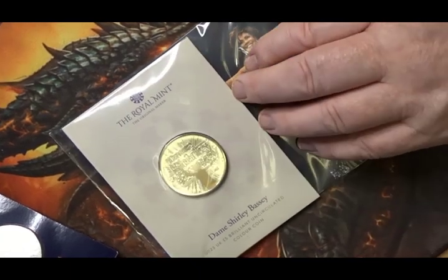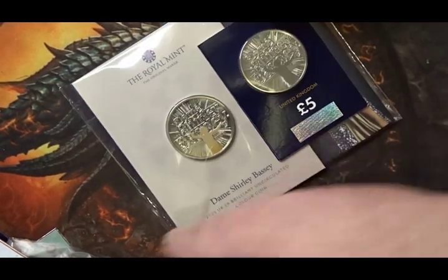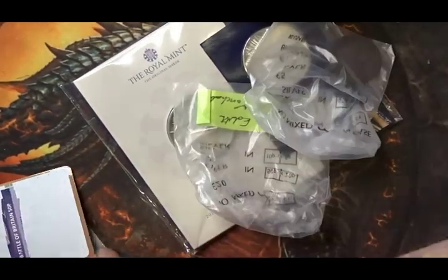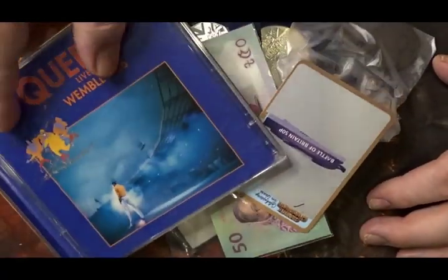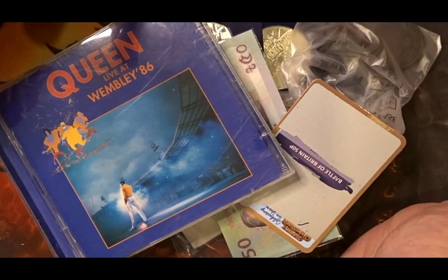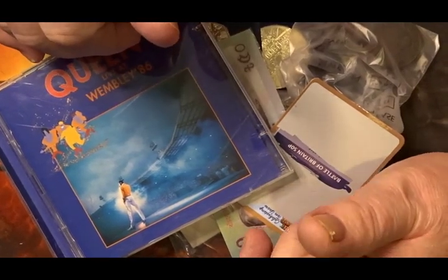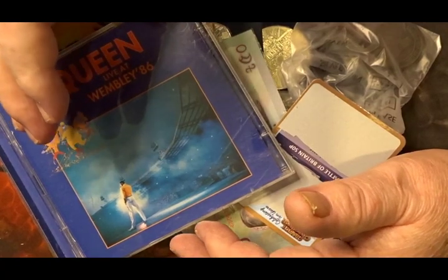I'll be doing a review on the Windrush and the Dame Shirley Bassey as a single review at a later date. Let me bring all the coins and the CD back in — that is the In the Post for this week. I hope you've enjoyed it; if you have, please give me a thumbs up, and if you haven't yet subscribed, I would be delighted to have you along.